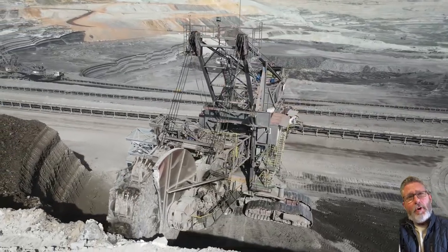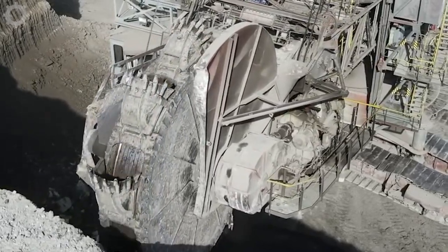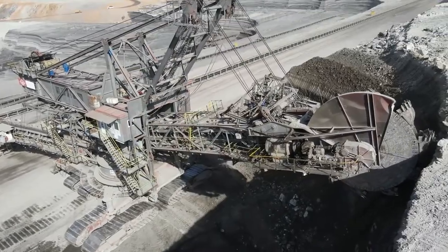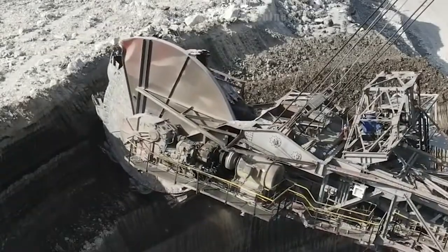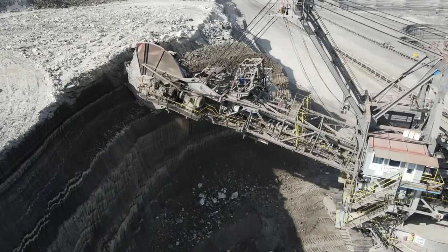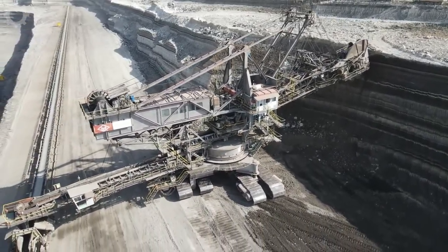A bucket wheel excavator is a type of construction machine specifically designed to perform work in coal mining environments, used to dig and extract coal layers from the ground. The bucket wheel has the ability to effectively hold and lift quantities of soil and coal, and this bucket wheel excavator is capable of handling 500 tons of coal per hour, helping to increase coal mining efficiency.